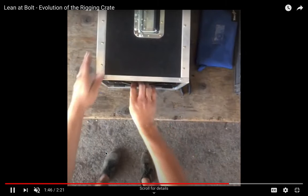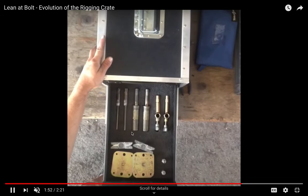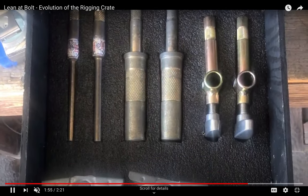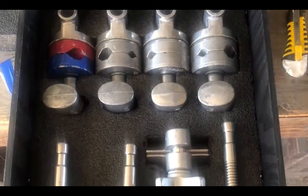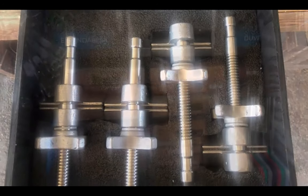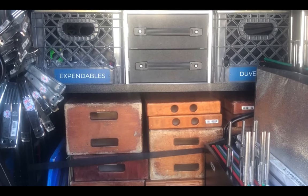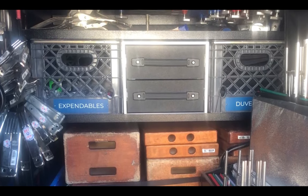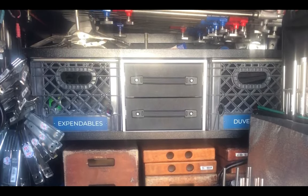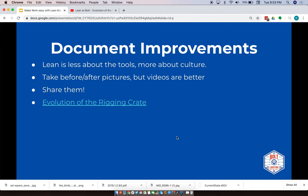Then we went to a system with foam cutouts for each piece of gear. With this method, you just have to look for empty spaces — that's it. We removed a lot of the non-value-added steps. Counting the equipment is value-added; at this point the only non-value-added step is pulling out each drawer. That's a really significant improvement.